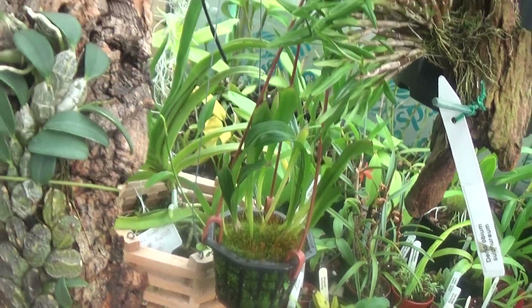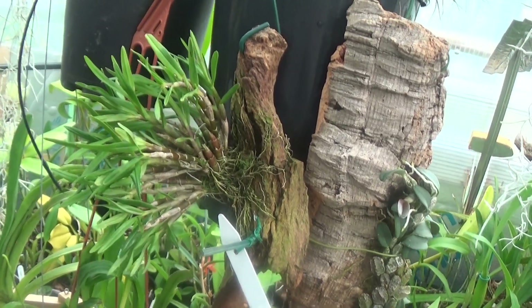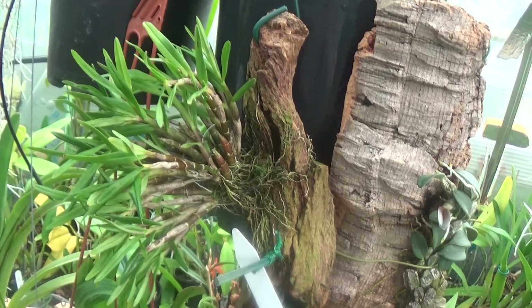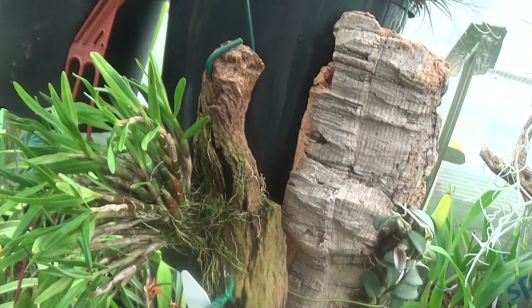This is Dendrobium jenkinsii — it puts out an orange flower on it. I bought it at Malvern. And what's this one next to it? That's my Dendrobium sulphurium.